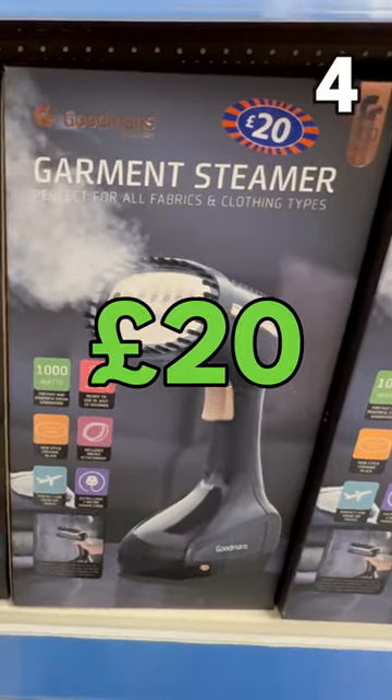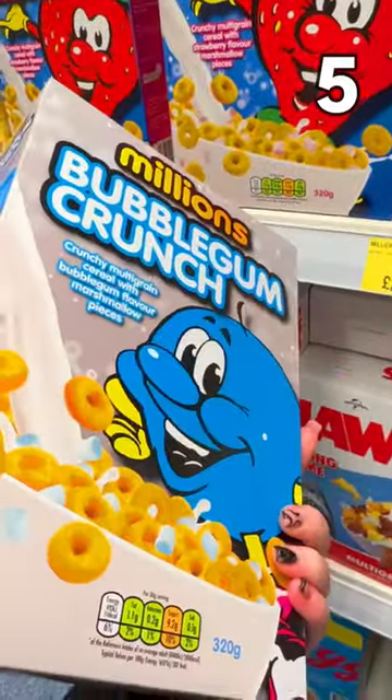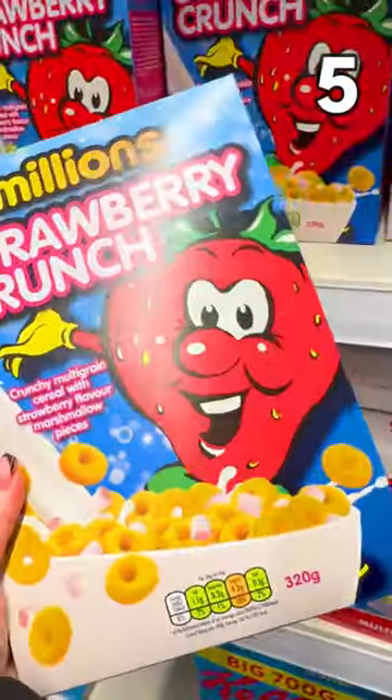A Goodman's garment steamer, just £20. Did you know Millions does cereal? Bubblegum or strawberry crunch for £2.25.